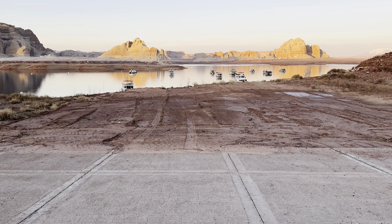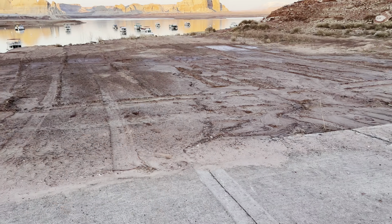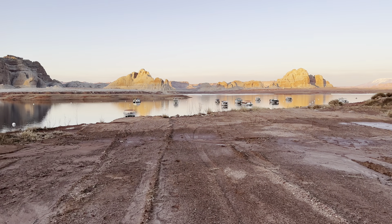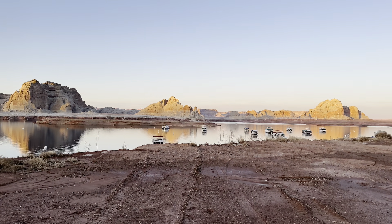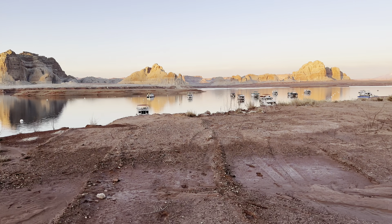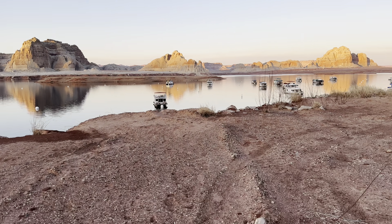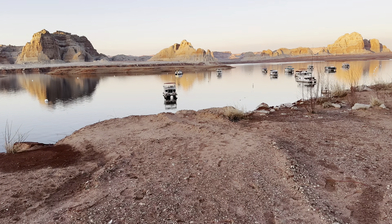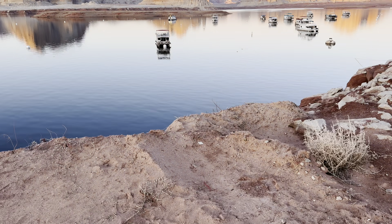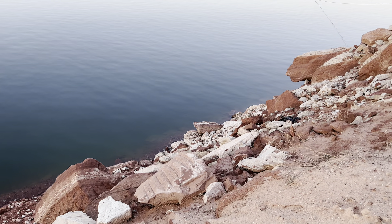This is the end of the Stateline launch ramp. You can see here this is where the concrete ended. Let's see if they can extend this one like they're trying to do with Wahweap. I think this one's a little bit more of a vertical drop-off, but let's see what we can do. There's a bit more cliff face on this one — it might be a little more difficult to extend the ramp any further.